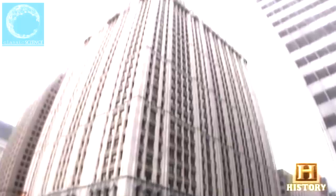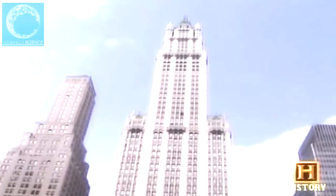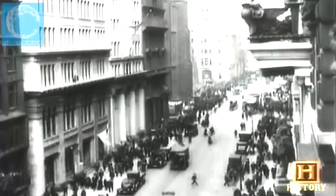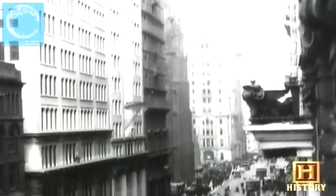Upon its completion in 1913, New York's Woolworth Building became the tallest skyscraper in the world at 792 feet. By the early 1900s, the streets of New York were becoming urban canyons, flanked by towering spans of glass and stone. Seeing the negative effects of overbuilding, people started calling for construction regulation.